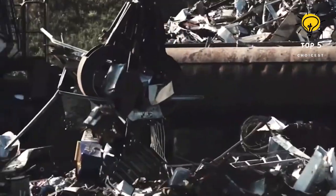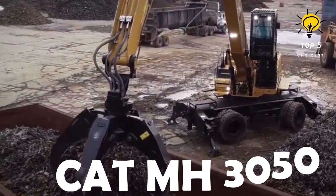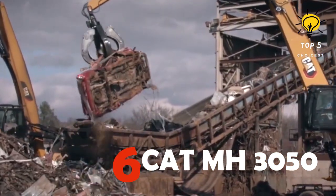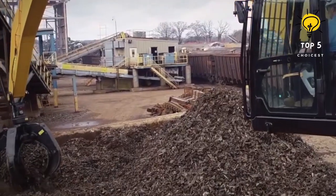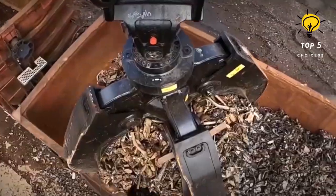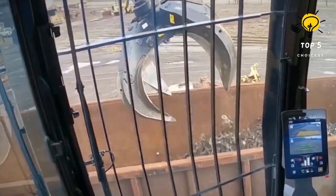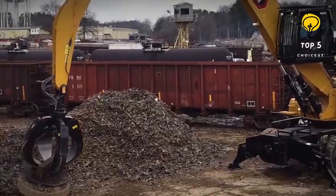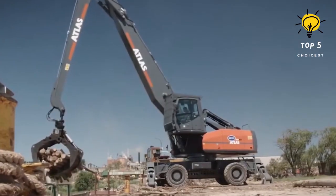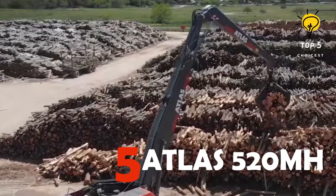Number 6: Cat MH3050. The Cat MH3050 sets a new standard in its size class, boasting a broad undercarriage and stabilizer footprint that keeps the machine firmly in place. Complemented by versatile boom and stick options that extend up to an impressive 18 meters, the MH3050 seamlessly integrates components from the latest Cat excavators with the material handler cab, ensuring peak productivity, elevated comfort, and the steadfast reliability that defines Cat machinery.